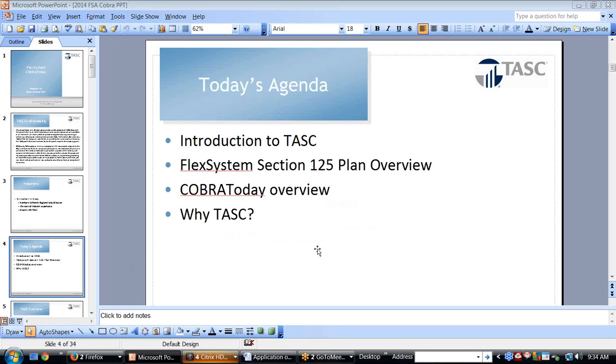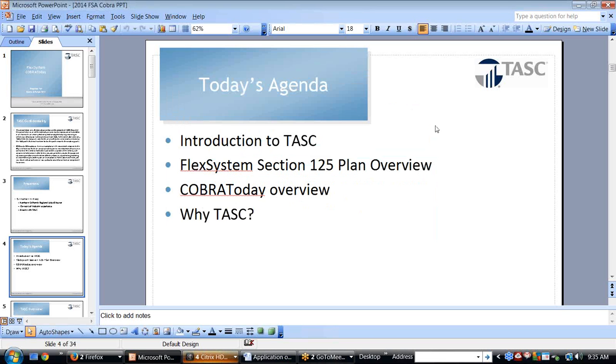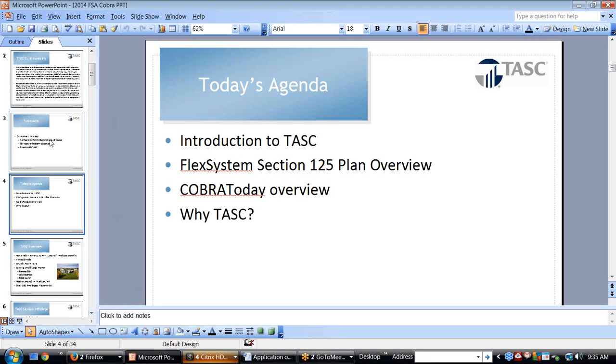We've changed quite a bit since I first started. We'll briefly introduce TASC and recap that again at the end. We'll briefly review Section 125, talk about a few of the changes that have come through the Affordable Care Act, and then review COBRA and discuss why our solutions may work for your clients.